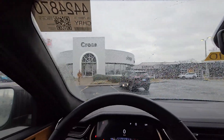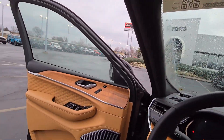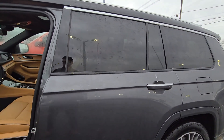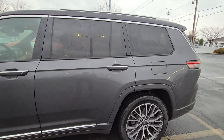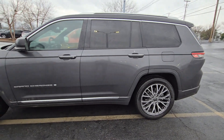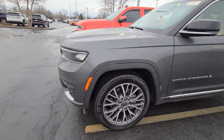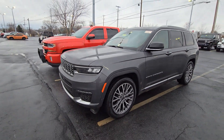Really nice overall. All right, we'll head back out.